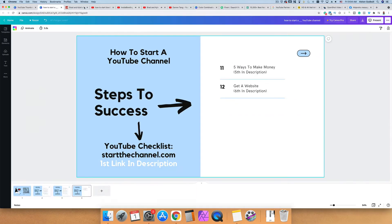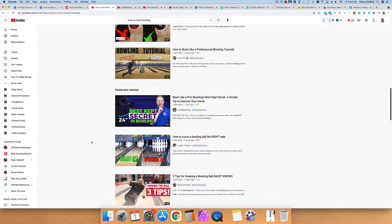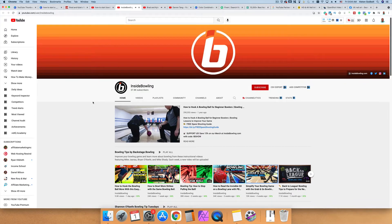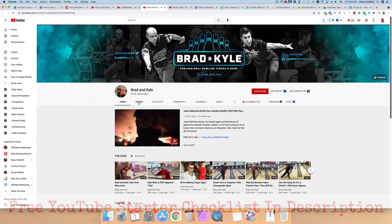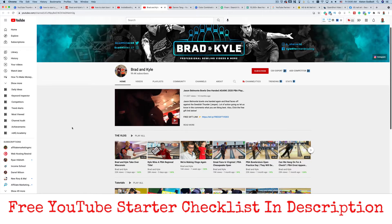Let's take a look at a few examples of successful YouTube channels that are in the bowling space. If we go over here, this one — Inside Bowling — they're doing bowling tutorials. Different types of bowling videos can work, and that's something you're going to want to think about when creating videos. So Inside Bowling does tutorials and tips. This other one here is another example of tips.